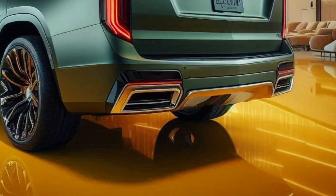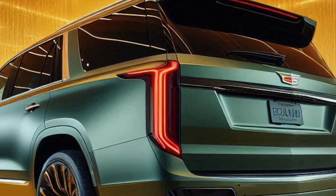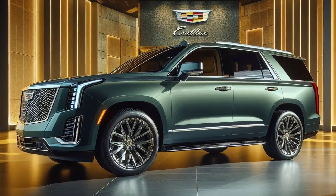The 2025 Cadillac Escalade Luxury combines luxurious design, cutting-edge technology, and superior performance, making it a top choice for luxury SUV enthusiasts.